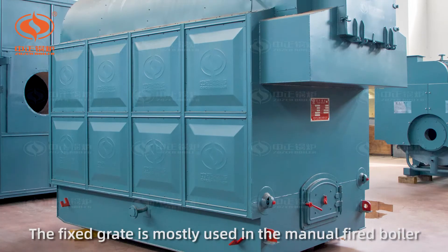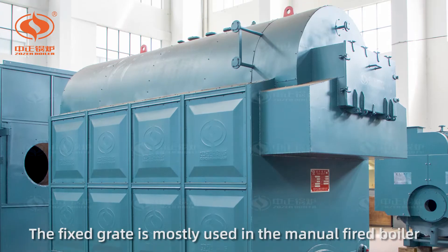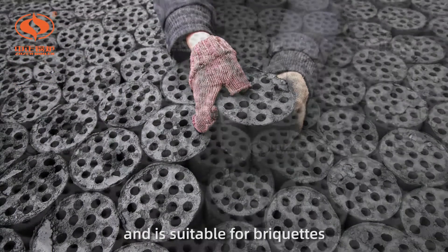The fixed grate is mostly used in the manual-fired boiler and is suitable for briquettes.